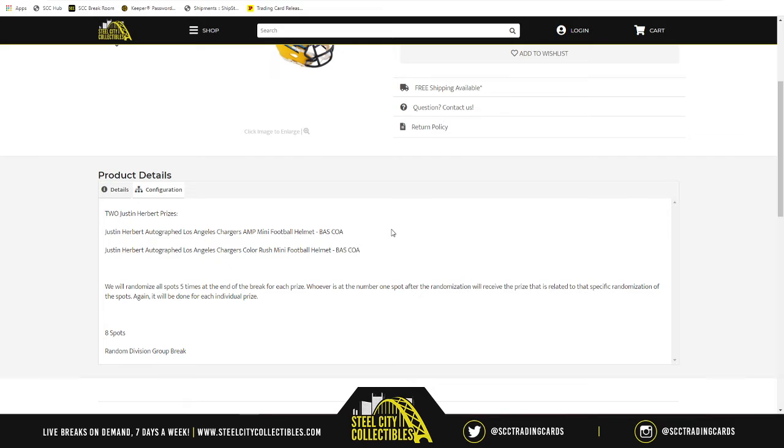As far as the prizes go, at the end of the break we'll take our spots and randomize them five times for the Color Rush mini helmet. Whoever is at number one after that will receive the Color Rush mini helmet. Then we'll do the same process for the Amp Alternate mini helmet — randomize five times, and whoever is at number one will receive it. It is possible for one person to walk away with both mini helmets.